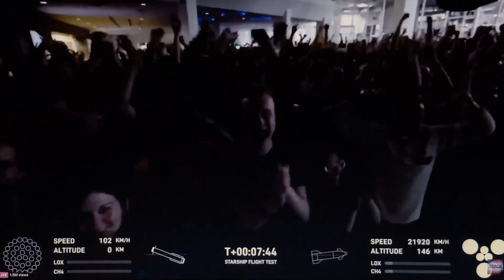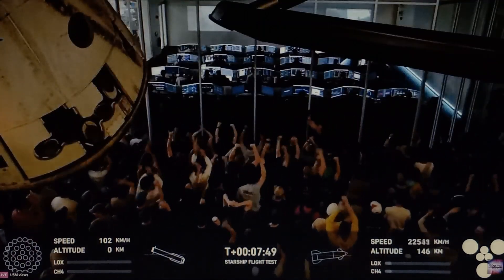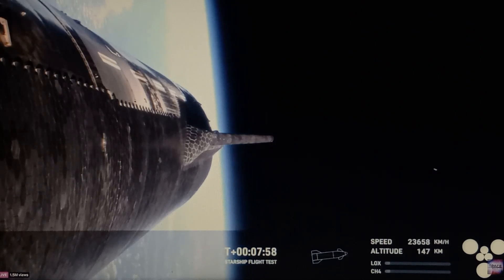He splashed down, oh my goodness, he splashed down. The first successful splashdown of the Super Heavy! They fired the engines at just the perfect time — I thought it was going to crash again.